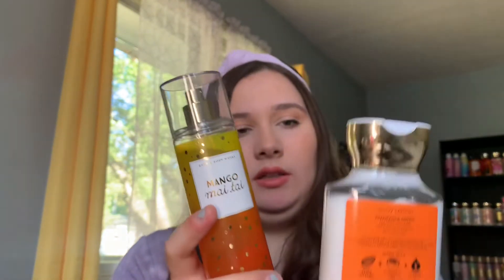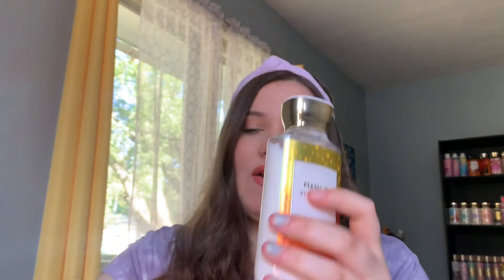The next combo starts with Mango Mai Tai, which I've worn once or twice. It smells really good — it's very fruity but also very sweet and juicy. That pairs really well with the Aeropostale Truly Free perfume. This perfume has like a guava note with a watery pear, something like pear and guava. Not sure what the notes are but that's what I smell in it, and it pairs really well with Mango Mai Tai since it also has guava in it.